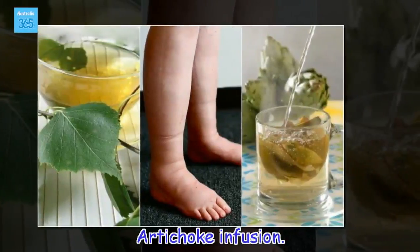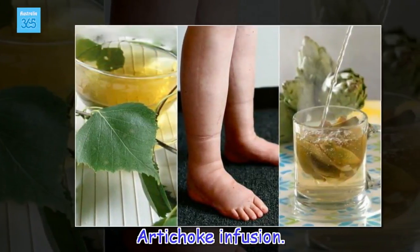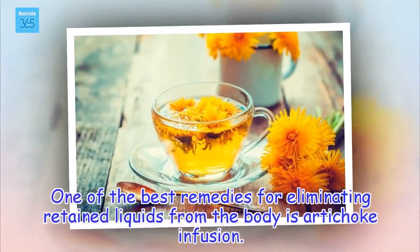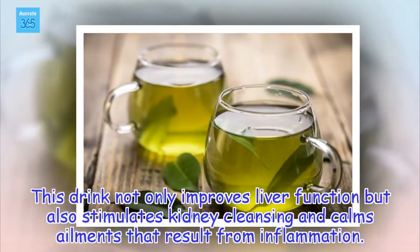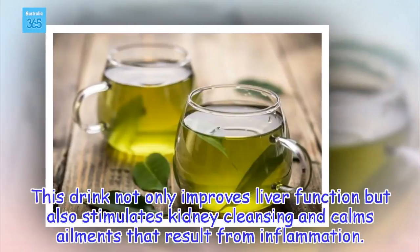Artichoke Infusion. One of the best remedies for eliminating retained liquids from the body is artichoke infusion. This drink not only improves liver function but also stimulates kidney cleansing and calms ailments that result from inflammation.